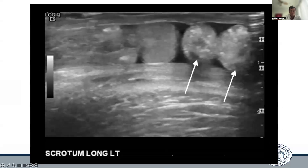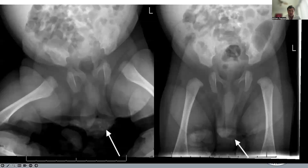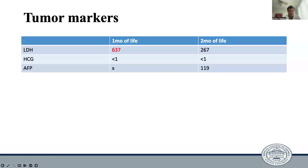Here is another view from that ultrasound. A KUB was obtained, which showed small focal calcification in the right abdomen, inferior to the bottom posterior rib, as well as a normal gas pattern. An x-ray of the pelvis showed focal calcifications in the inferior aspect of the left scrotum. As far as tumor markers are concerned, his LDH was initially elevated slightly but downtrended over about a month, and his HCG and AFP were normal.